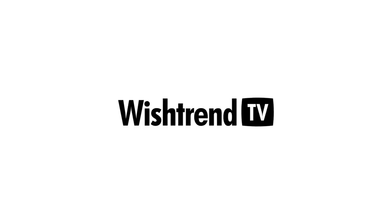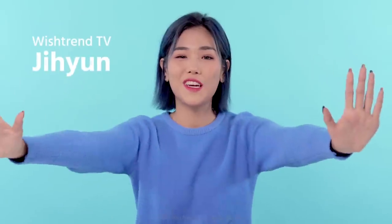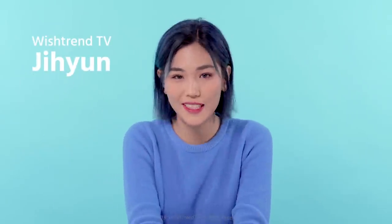We'll give you tips on what this aesthetically pleasing rose quartz can do to your skin and how to maximize the effect. Hi Wishtrenders, welcome back to Wishtrend TV.